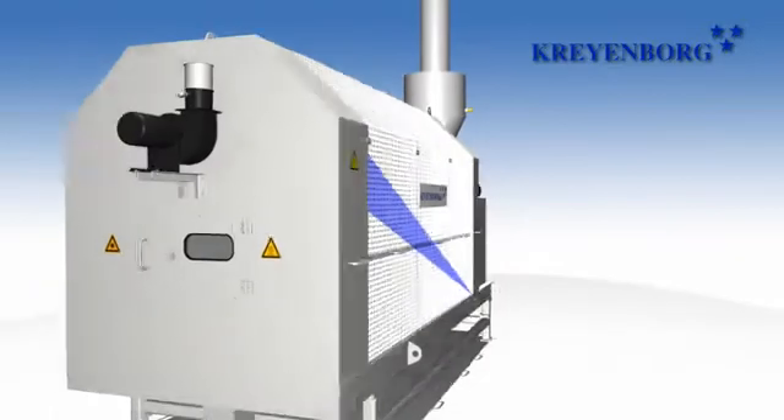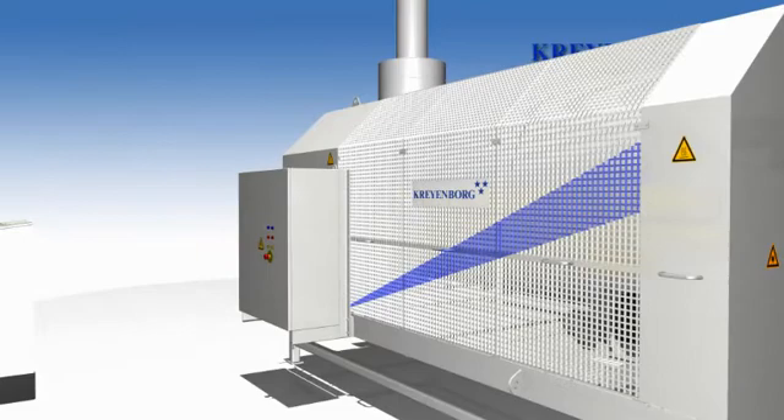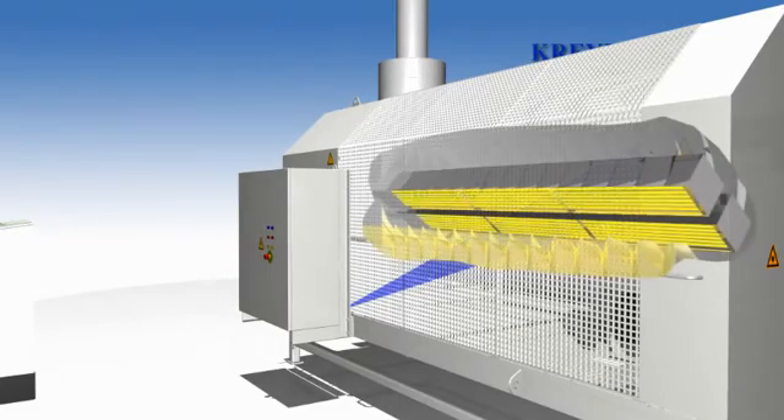Owing to the rotation of the drum, the material is blended and at the same time it is permanently irradiated by the infrared lamps. The result is a homogeneous heating and/or drying of the granules.